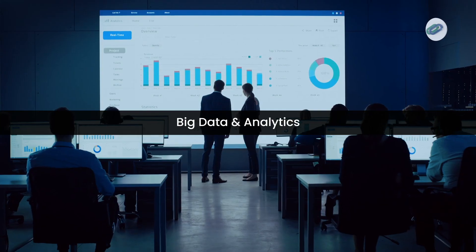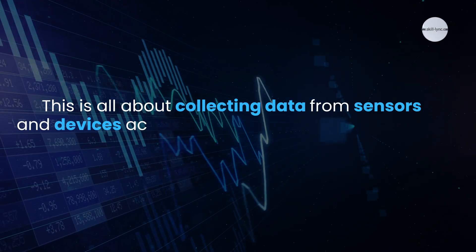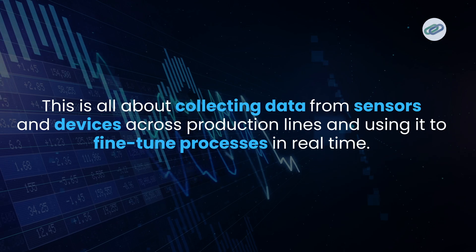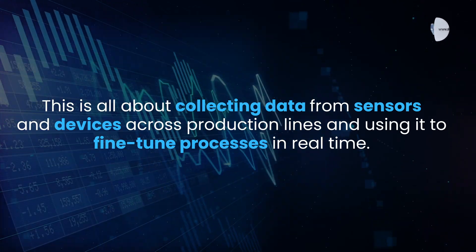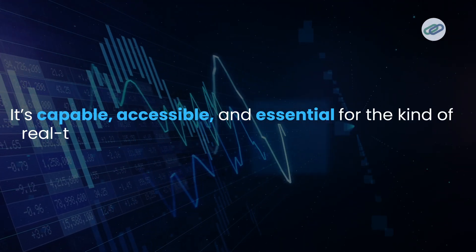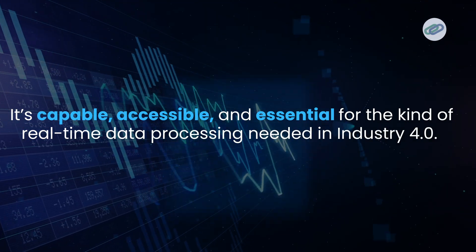Following that, we have big data and analytics. This is all about collecting data from sensors and devices across production lines and using it to fine-tune processes in real-time — helping spot trends and make things run smoother. Afterwards comes cloud computing, where large amounts of data are stored and processed remotely. It's scalable, accessible, and essential for the real-time data processing needed in Industry 4.0.